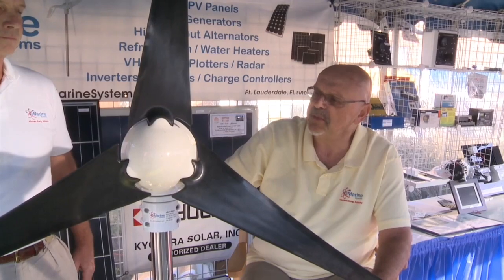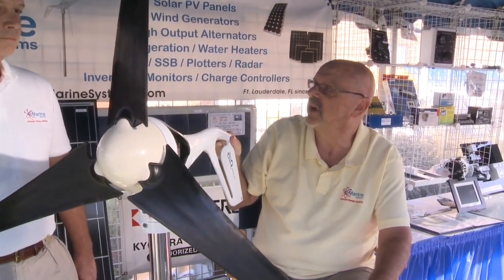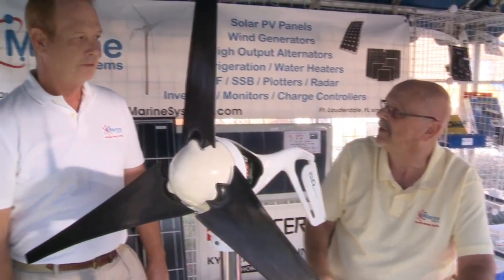We're proud to be able to sell this at eMarine. And in addition, we have a lot of supporting products to help sell and install this product.